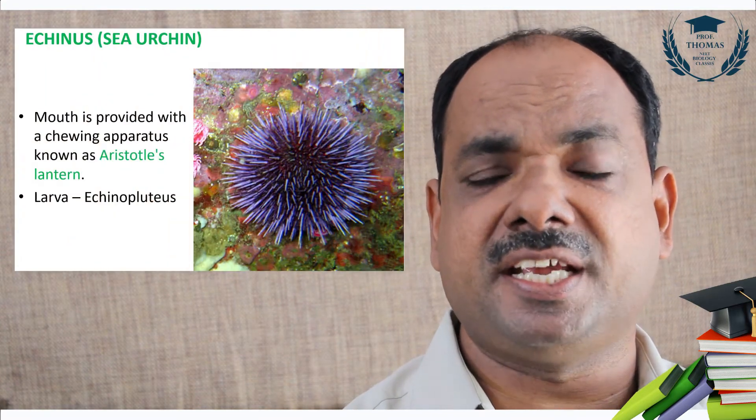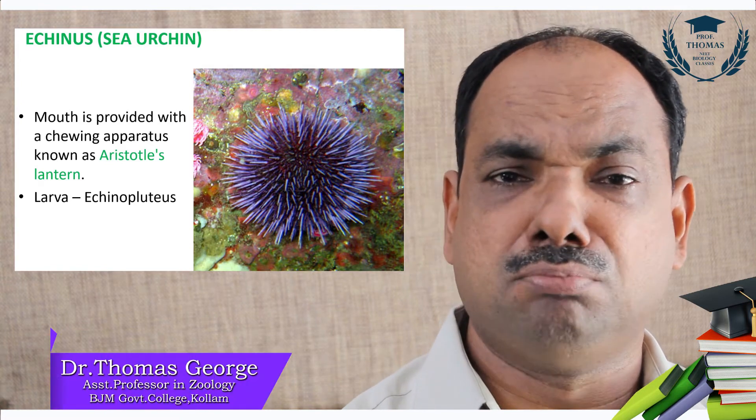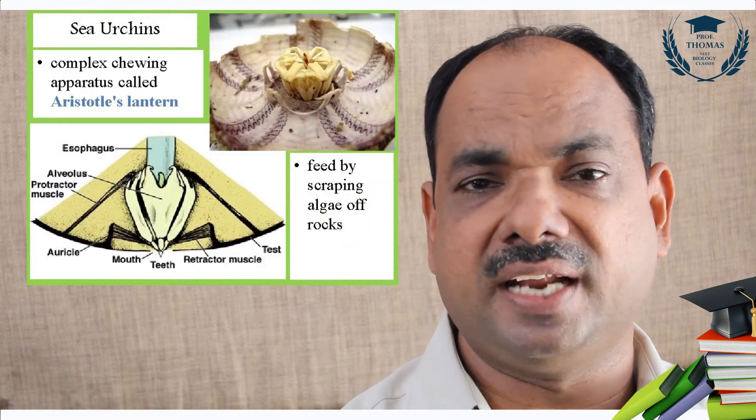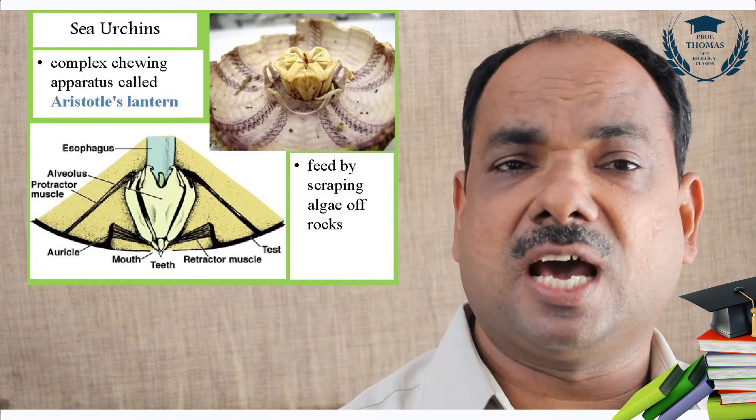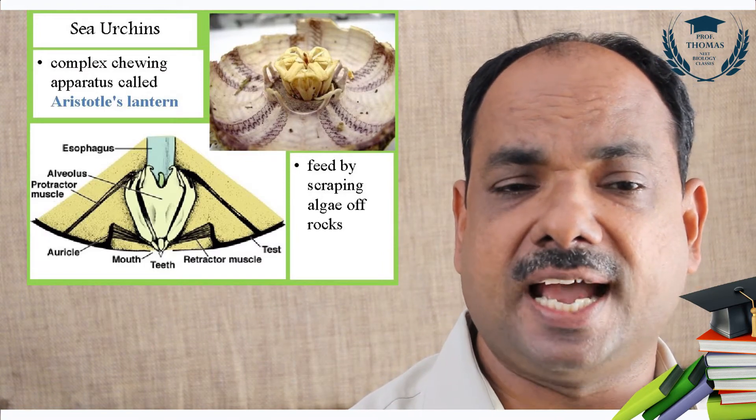Sea urchin, Echinus. Sea urchins have a spiny skin. They have a mouth and also Aristotle's lantern for grinding food particles. Their larva is called echinopluteus.